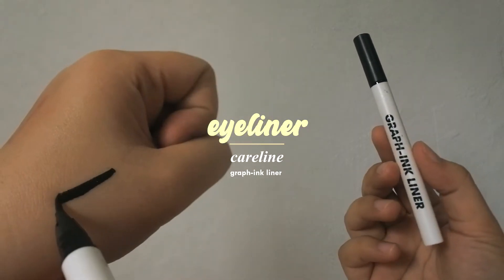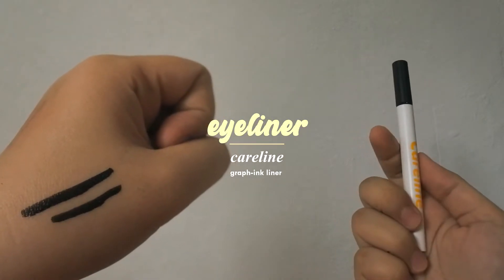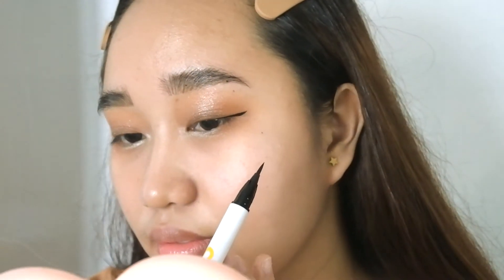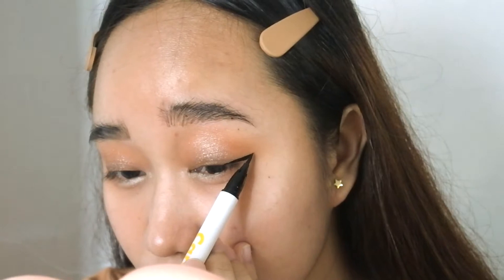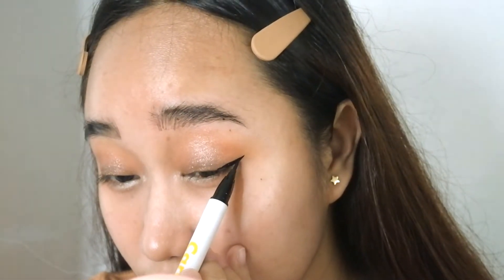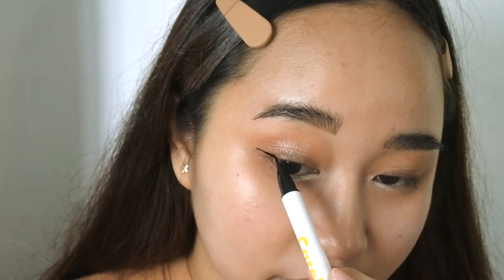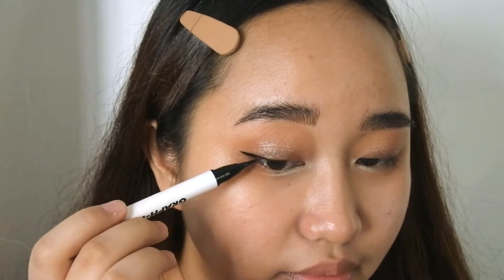For my eyeliner, I decided not to be too dramatic with this one. So I go for a low and thin liner and that's basically it. Very simple but it complements very well with the shape of my eyes.